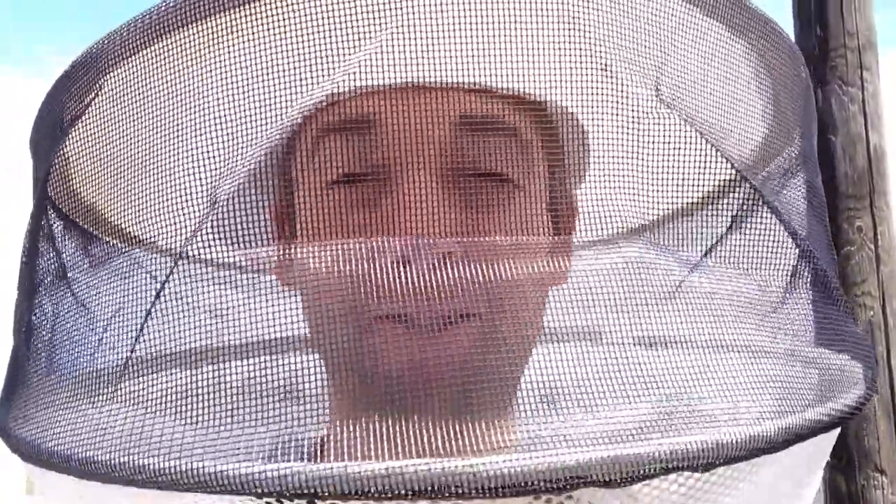Good morning fellow bee enthusiasts. Do you guys want to see the beehives this morning? They're doing really good.